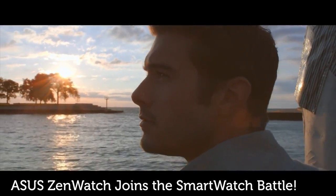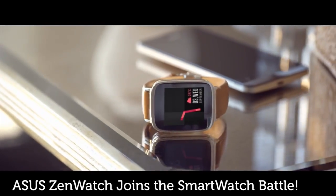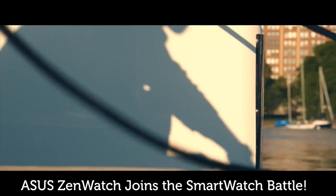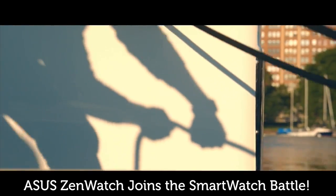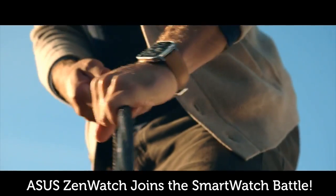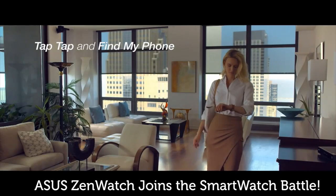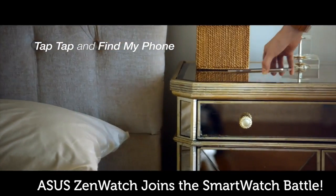2014 seems to be the year of the smartwatch, and we've seen some brilliant devices launch at IFA so far. The Asus ZenWatch has to be at the top of the list, with a stunning design that really could help it take on the Moto 360 and the Samsung Gear S. The curved edges and a leather strap give it a softer appearance than the likes of the LG G Watch, yet you still find the same Android Wear platform at the heart of the ZenWatch.